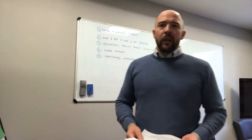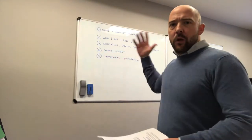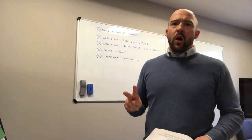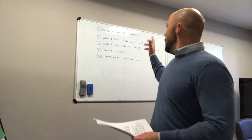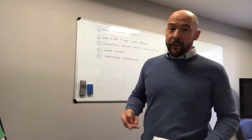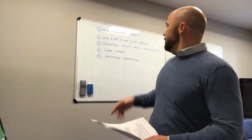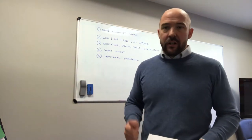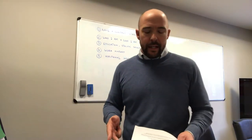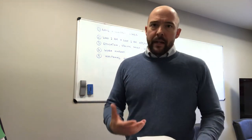Basic CV tips, video three. The first video was a broad overview of the five sections of the CV, the second video was the 'who am I and where am I applying,' and this third video is to go through section three, which is education, specific skills, and qualifications.